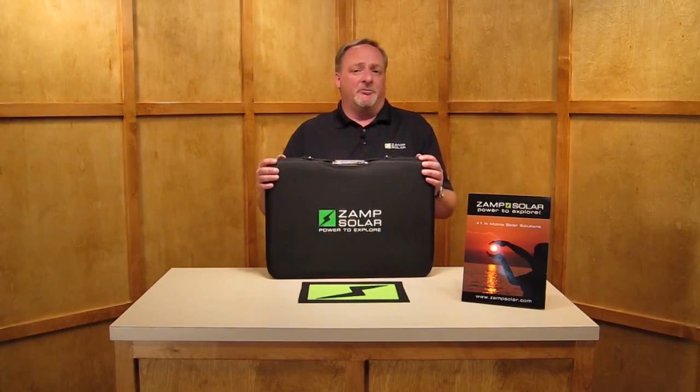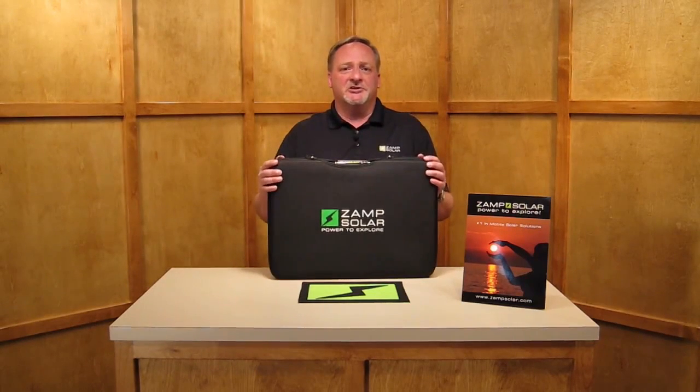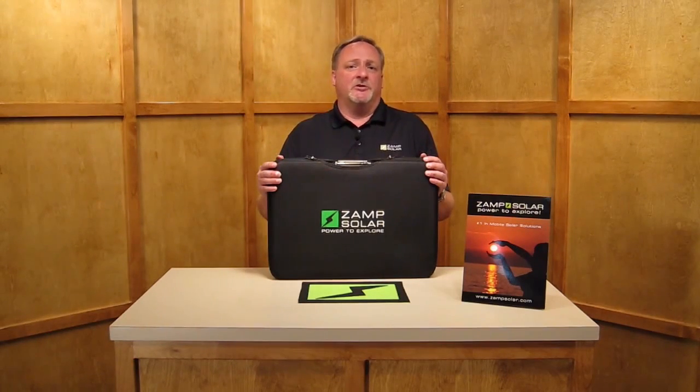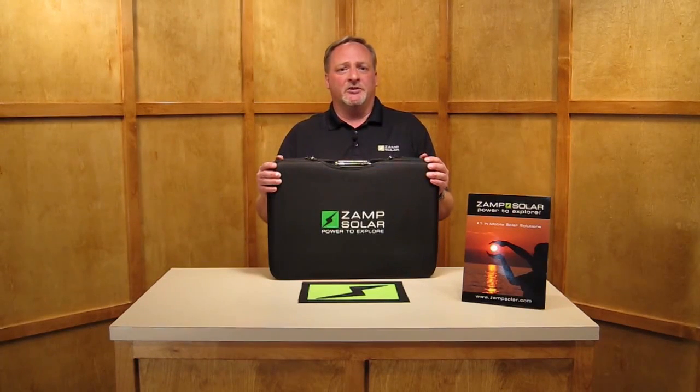The durability and dependability of a portable battery charging system is that we use the same panels for our portables as we do our hardwired systems. So they boast the same 25-year limited charge warranty, and there's a one-year warranty on all the components.